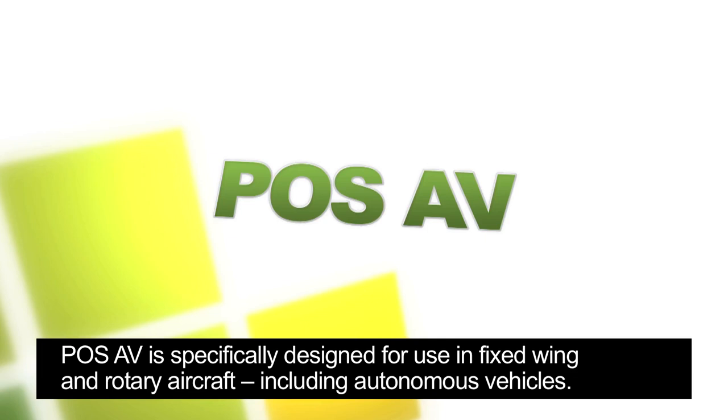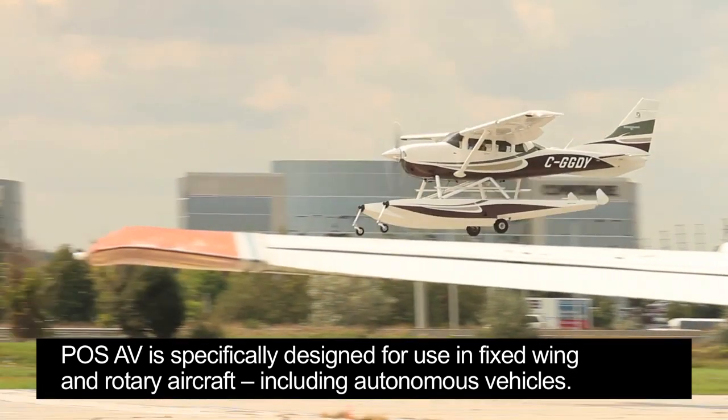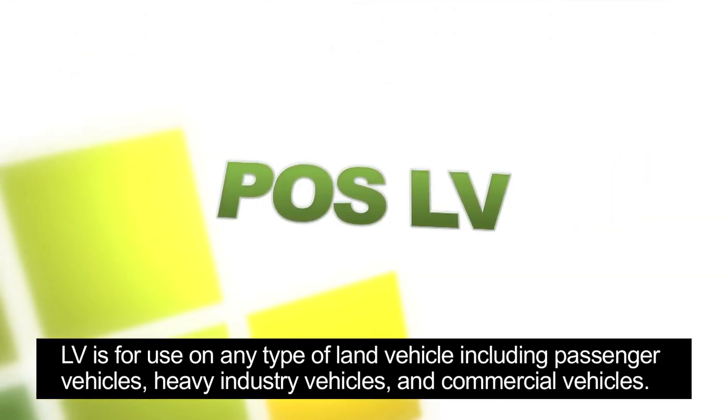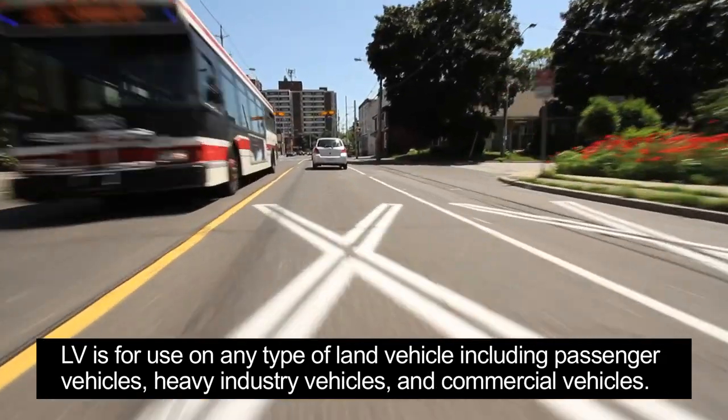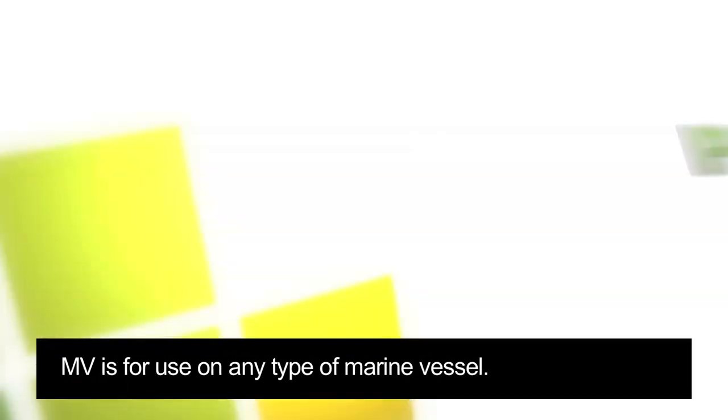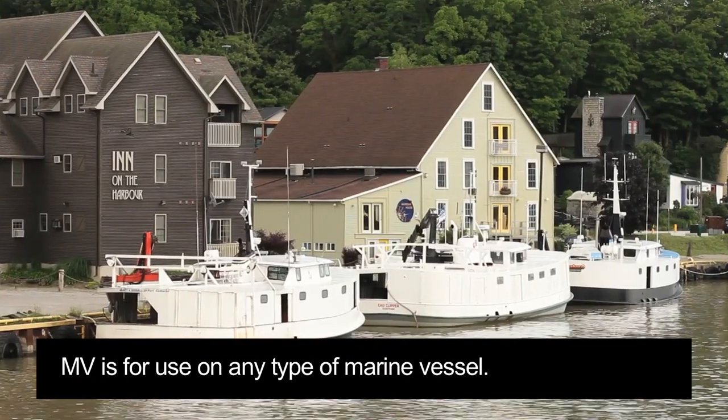PAWS AV is specifically designed for use in fixed-wing and rotary aircraft, including autonomous vehicles. LV is used for any type of land vehicle, including passenger vehicles, heavy industry vehicles and commercial vehicles. MV is for use on any type of marine vessel.